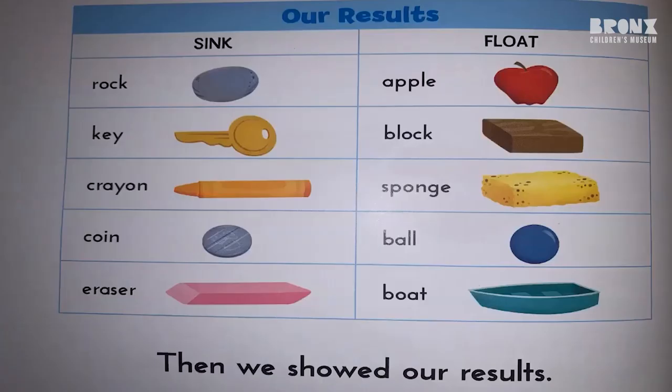Then, we showed our results. What sank was the rock, the key, the crayon, the coin, and the eraser. The things that floated were the apple, the block, the sponge, the ball, and the boat.